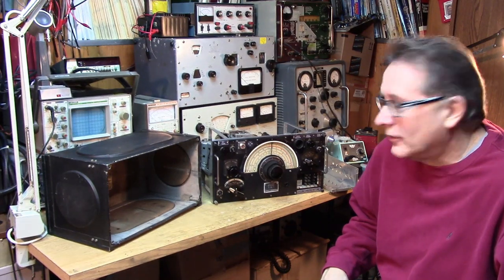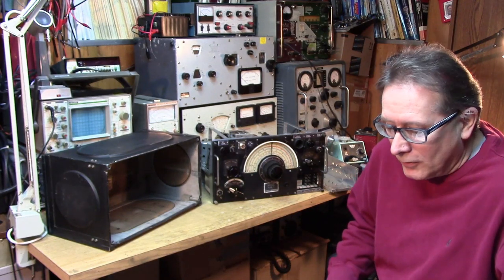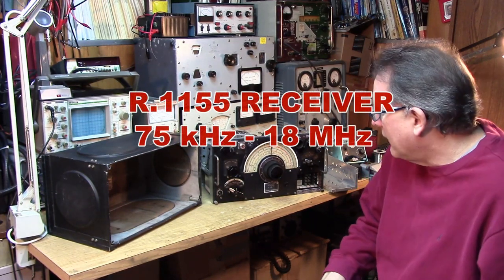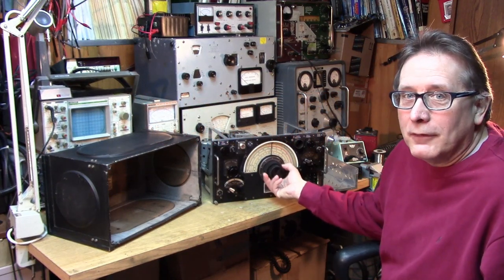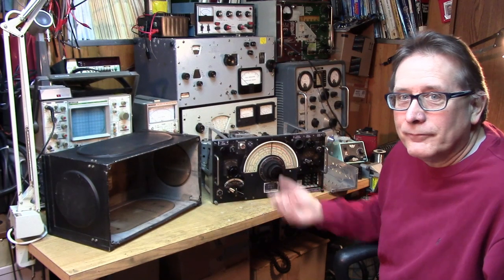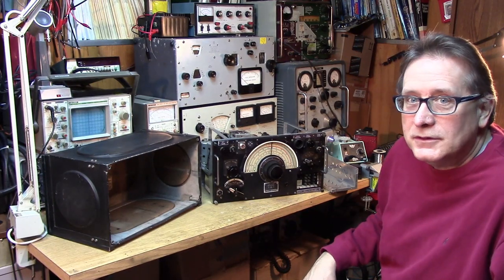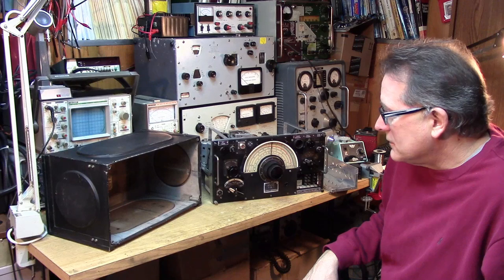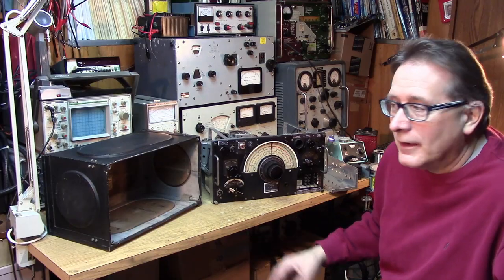We've got another project to discuss, and that is the acquisition of a Marconi R-1155 receiver. How did this thing get this side of the pond? How did a receiver that belongs in a British Lancaster or a Halifax bomber come into my shack? Well, it was an accident. These things don't happen every day, but occasionally I trip over something. Over the past 20-25 years I've had some alien equipment show up in the shack. The first thing was the wireless set 19.